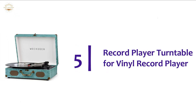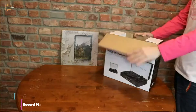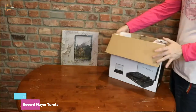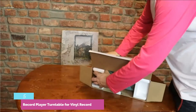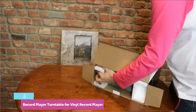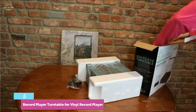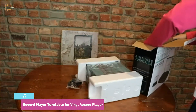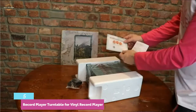Starting our list at number 5: the Record Player Turntable for Vinyl Records. Designed with a 3.5mm AUX input that allows playing music directly from your smartphone, MP3 player, laptop, and so on. There is a USB slot for USB charging, and an SD card slot that allows playing automatically upon inserting. You can also listen privately with headphones, and there is a headphone jack for that.